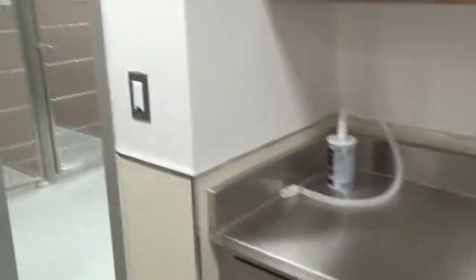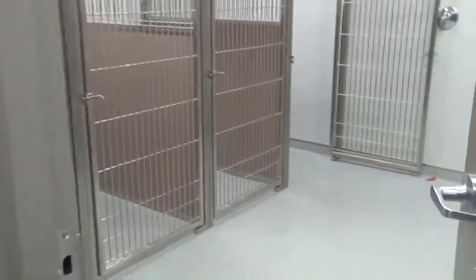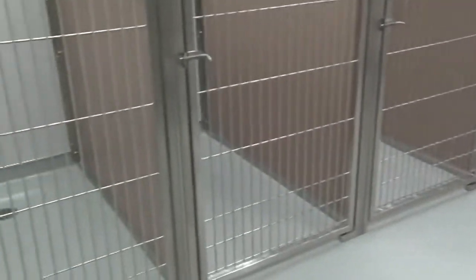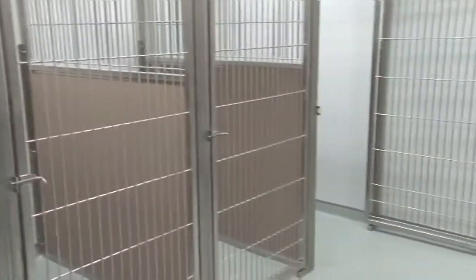In terms of adopting animals, that all starts Monday, April 10th, 11 a.m. — we have our soft opening that day. Our public grand opening is going to be Saturday, May 13th. Wow, that's awesome. How exciting! It really is exciting. It's overwhelming at times.